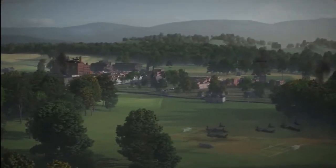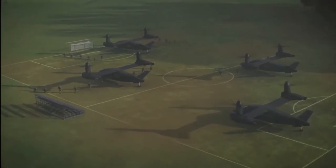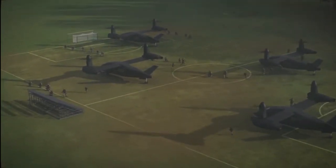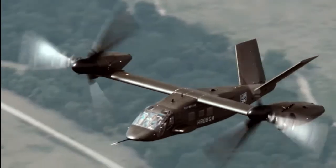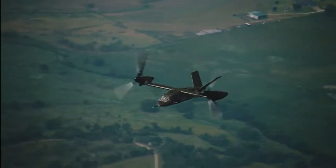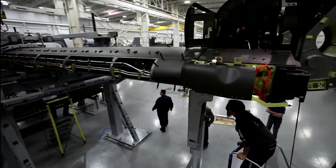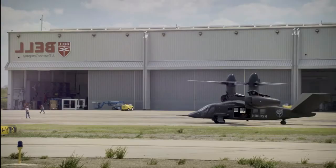Thus, Bell's achievement with the V-280 is an indicator of how unmanned capability is growing ubiquitous in modern military systems, but also of the limitations and technical problems that will need to be addressed before autonomous systems can begin replacing traditionally manned combat platforms such as helicopters, tanks, and submarines.